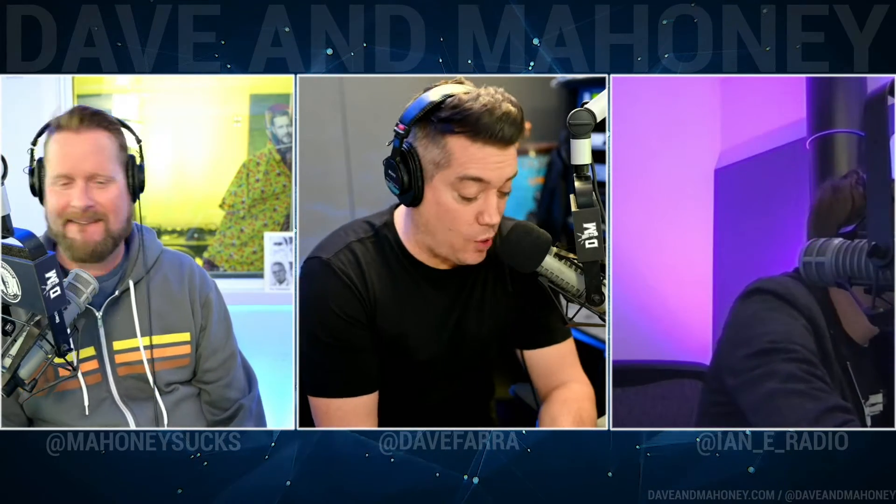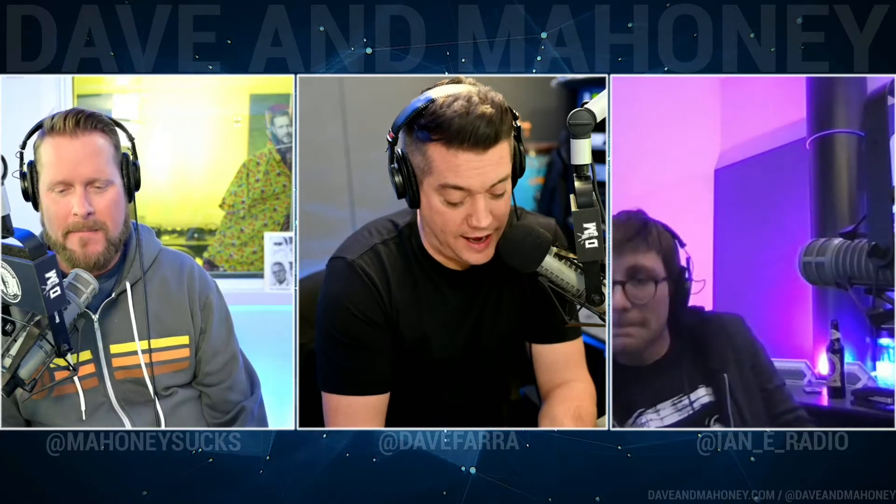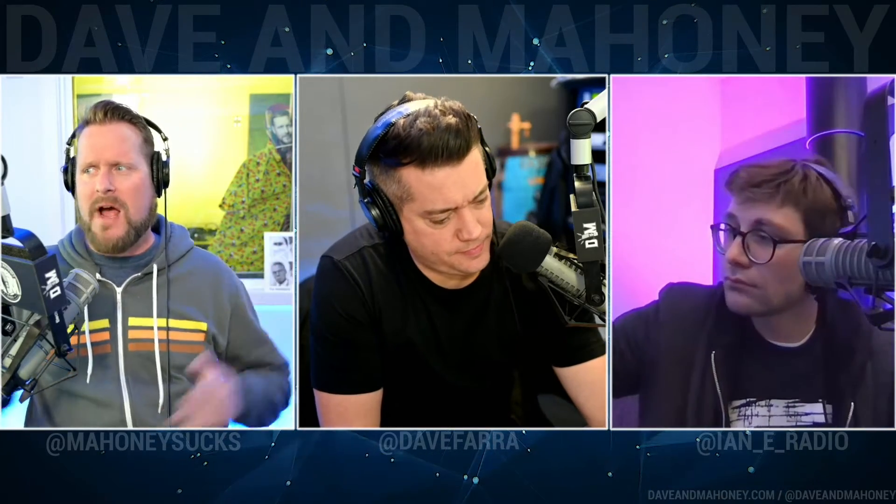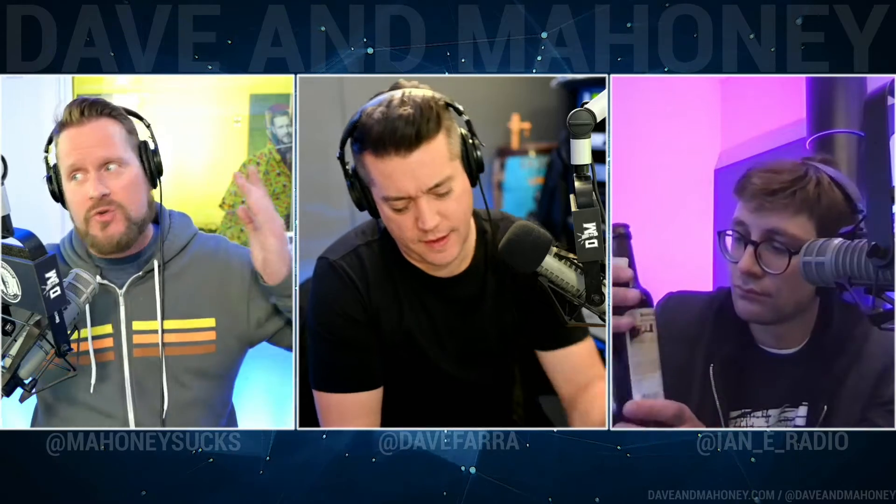So today we are drinking Samuel Smith's Organic Chocolate Stout. As far as bottle design, this is a very classy-looking bottle — it's classic. The Samuel Smith Organic Chocolate Stout has 5% alcohol by volume, being served from a 12-ounce brown bottle that came in a four-pack, usually priced between $8.99 and $11.99 for a four-pack depending on where you find it. It's usually available a lot of places.